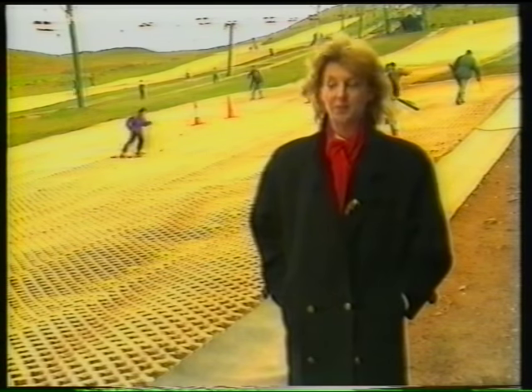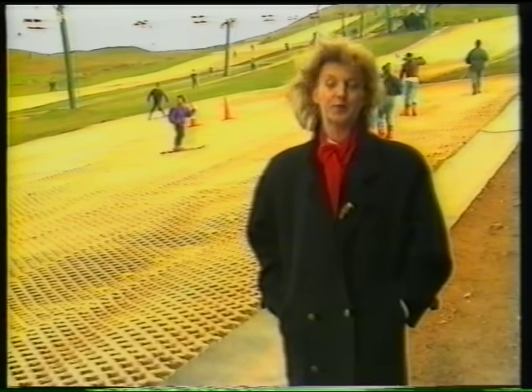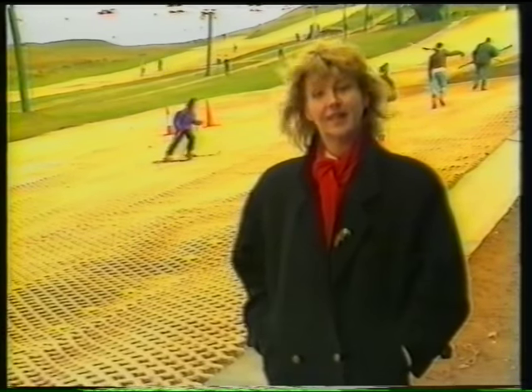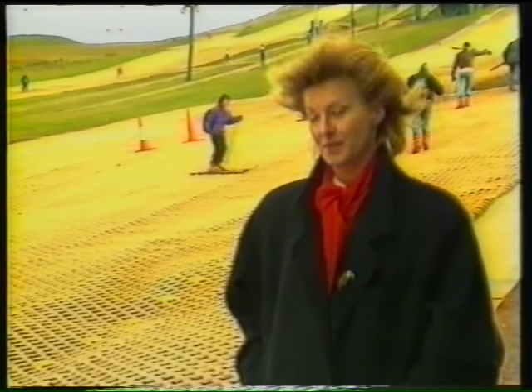The booming artificial ski slope started here at Hill End on the south side of Edinburgh when a handful of enthusiasts decided to put down an experimental 50-metre slope. That was 25 years ago. Now Hill End is ten times as long — it's the biggest artificial slope in Europe and last year was used by more than 180,000 skiers.